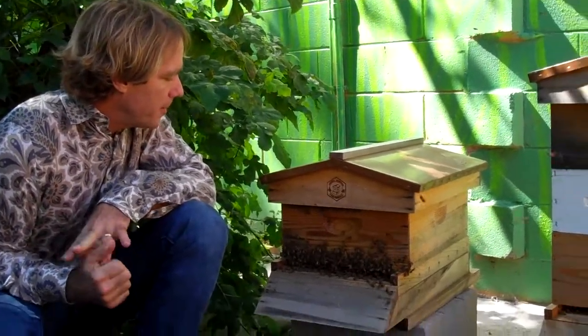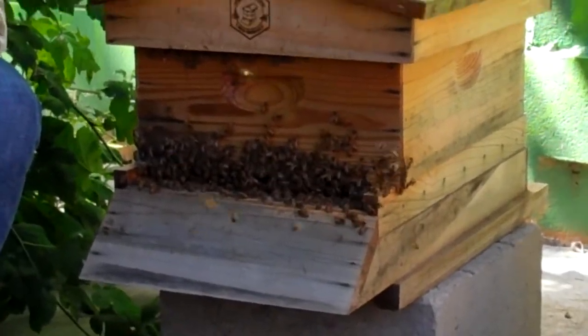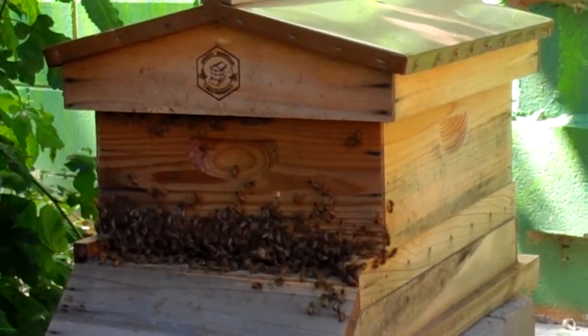Depending on where they got the nectar, the honey is going to have a different color and a different taste, which is really neat. You'll also notice bees don't want to sting you — most people would think they'd be stinging when you're near the hive, but they're not like that. Africanized bees are, but these are not. They're just going about their daily duty, collecting nectar and pollen.